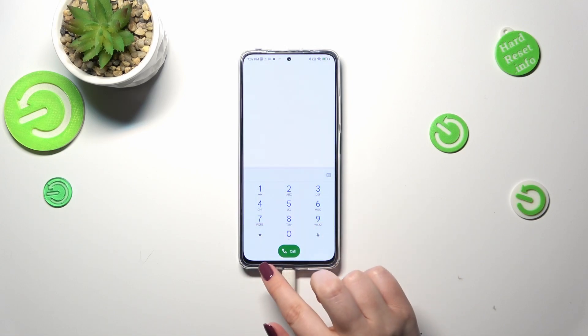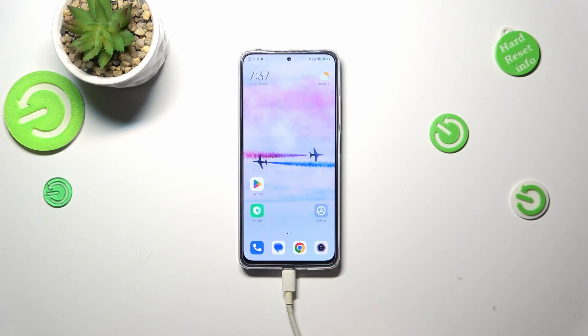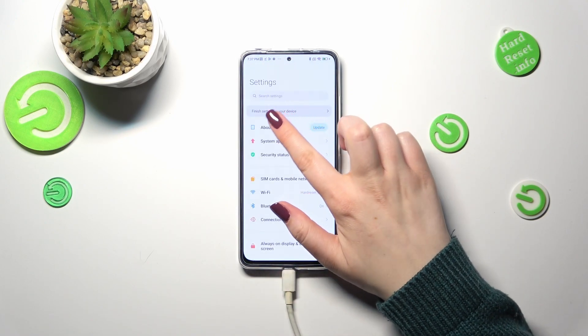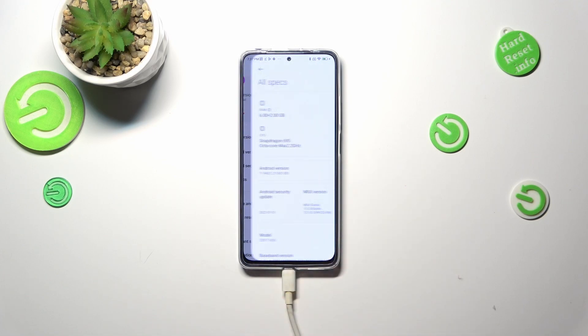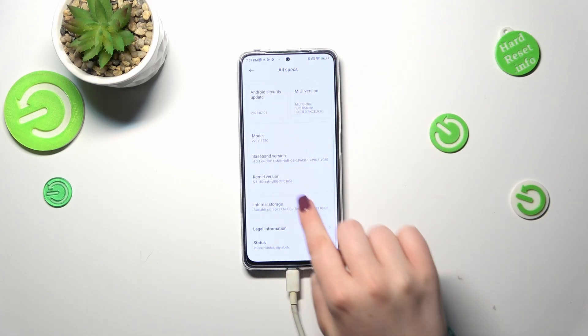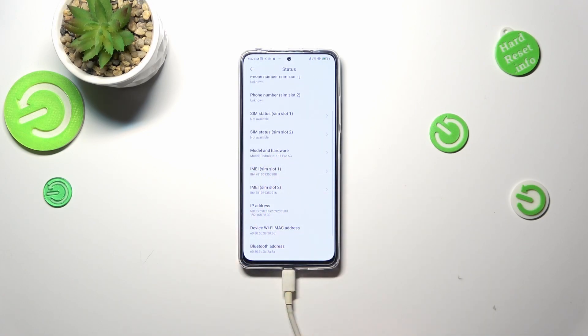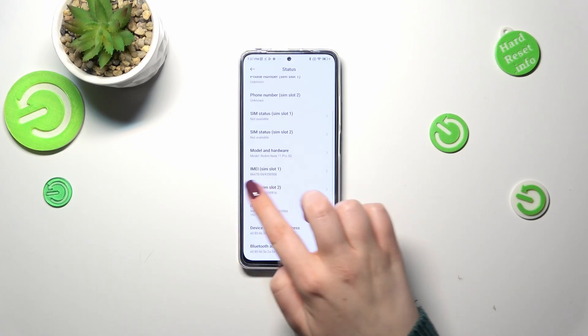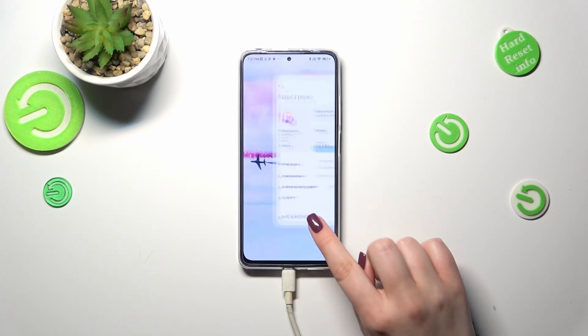Now let me show you the second way. Checking it via the Settings will be useful in case the secret code won't work. Let's enter Settings, then go to About Phone. Now we have to find all specs — scroll down to find the Status — and as you can see right here, we've got both IMEI numbers for both SIM slots.